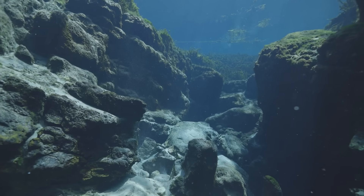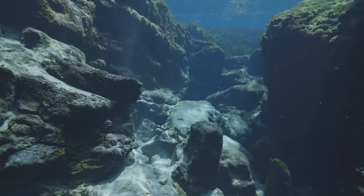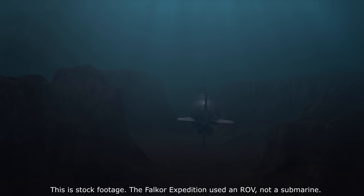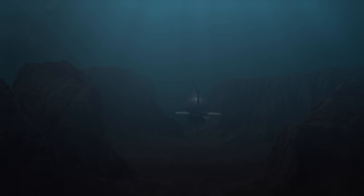Yet, even in its dormancy, the canyon is alive in another way. When the Falkor expedition lowered its remotely operated vehicle down into the depths, they didn't just find rock and sediment — they found life. And in places, remnants of life that once flourished in astonishing abundance.